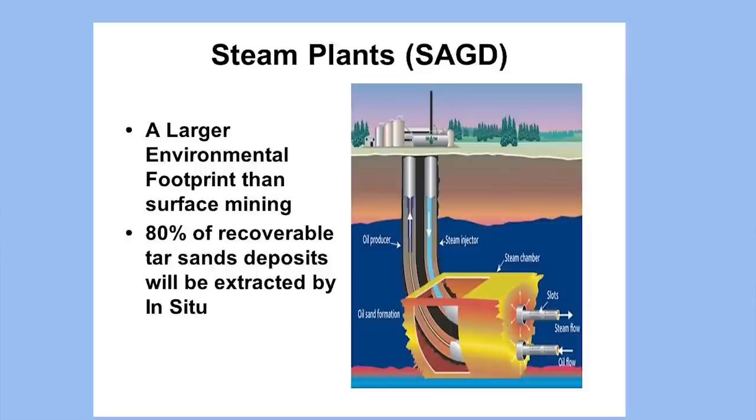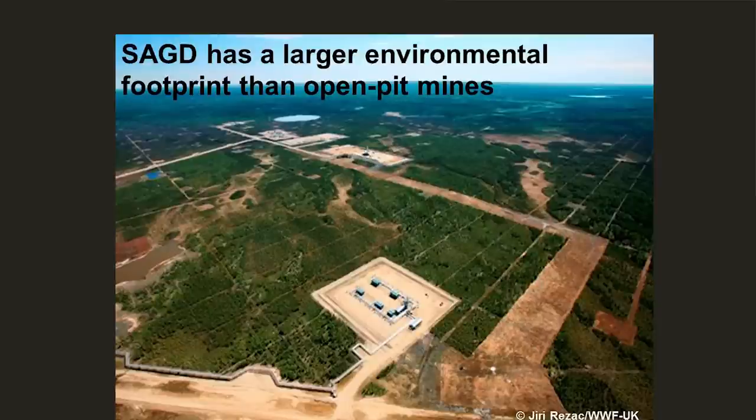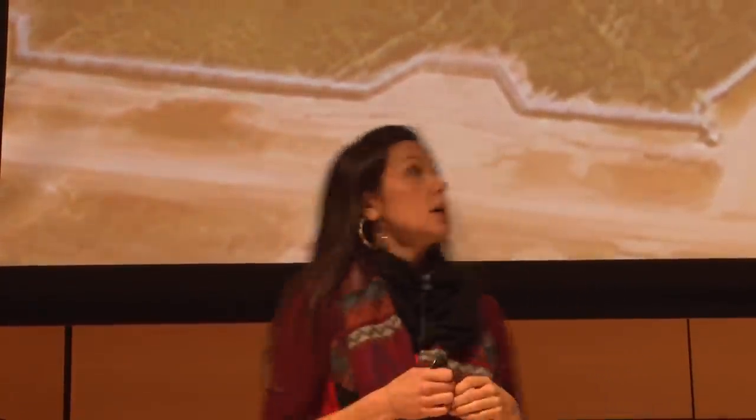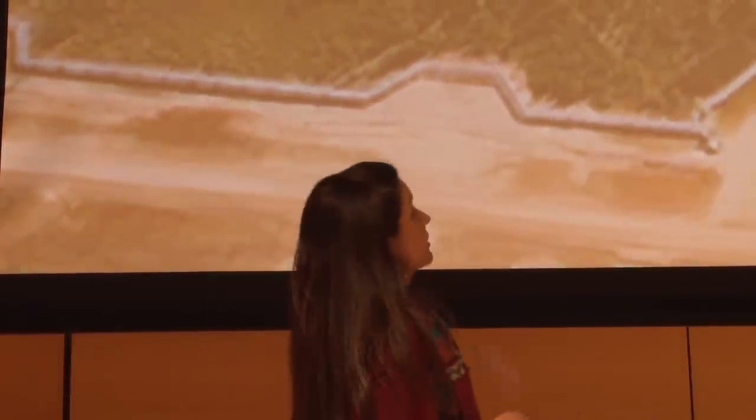They push the steam down to the bitumen or tar sands level, melt the earth there, suck it back up, and then they have byproduct. SAGD — our underground mine — actually takes four times as much natural gas to produce one barrel of oil, because they have to produce so much steam. You can see here this is one SAGD site well pad — there are hundreds of well pads. Those crisscross lines are seismic exploration to check where tar sands is.